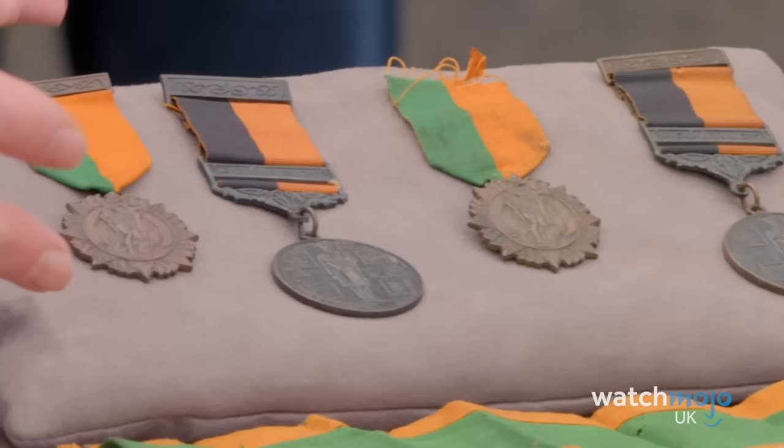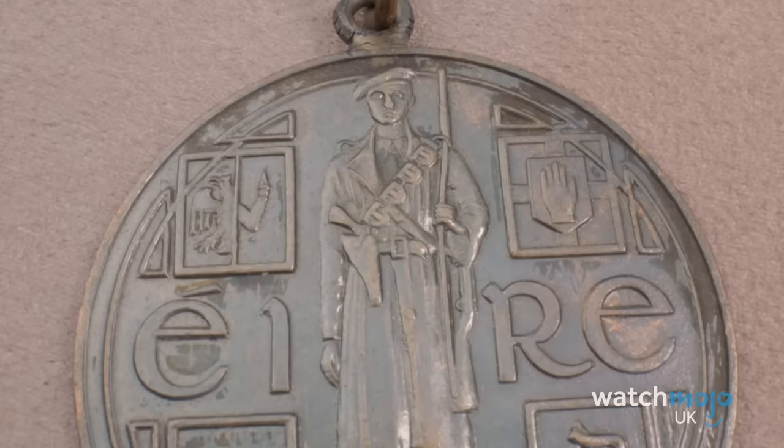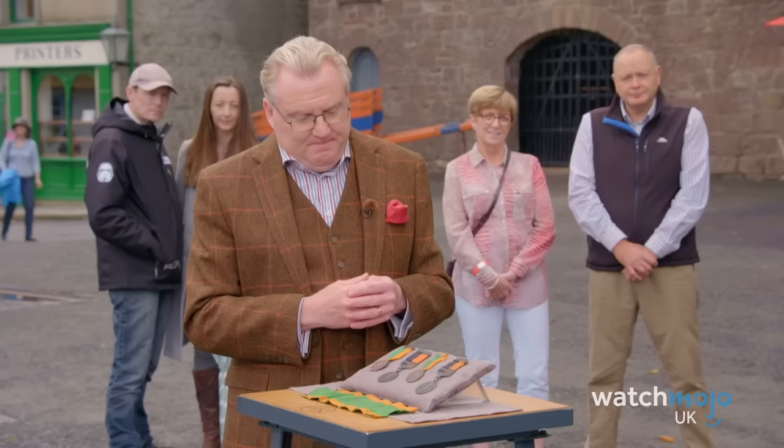Mark Smith was in awe of the collection. It is highly unusual to find medals of this kind, let alone those earned by women. The guest was only hoping to highlight his ancestors' history, but he left Antiques Roadshow with the knowledge that his medals are worth around £20,000.